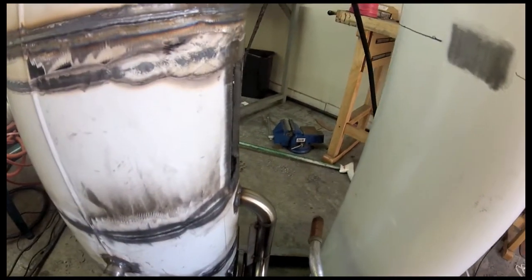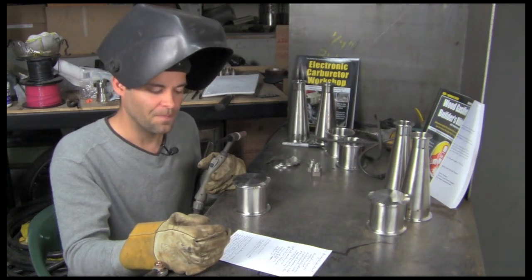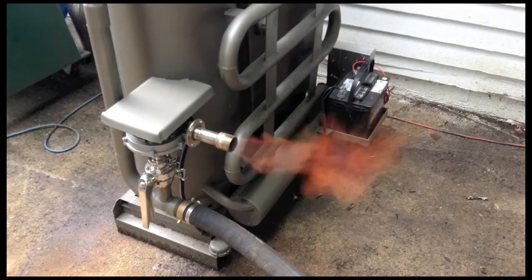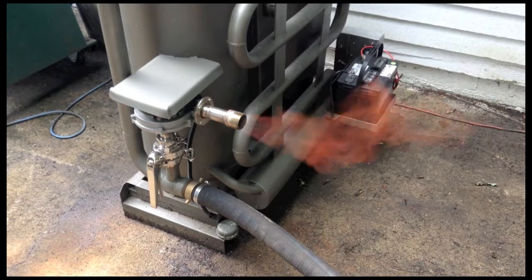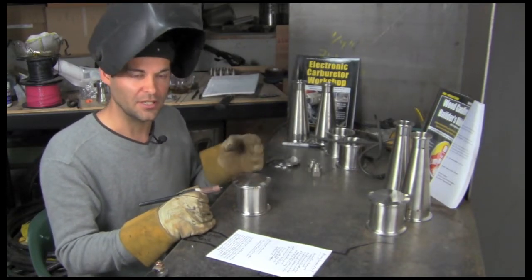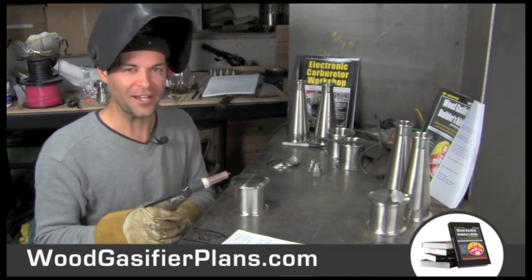If you had it built for you turnkey, that's probably what you'd expect to spend. We have the book so hopefully you can just build it, or know somebody who can — maybe partner up. At $1,500 in materials you're that close to making free gas. It's a pretty cool thing and not a huge barrier to entry. We're talking about creating a mini refinery that turns wood into a natural type of gas — it's like your own little wood cartel. You're the OPEC of wood.